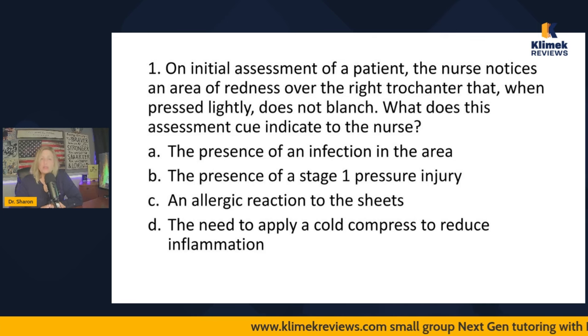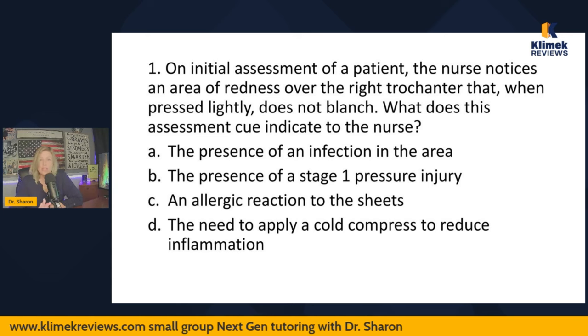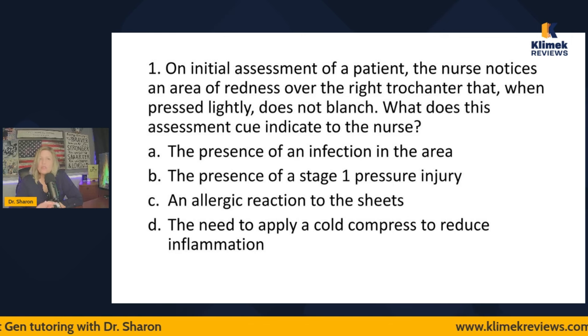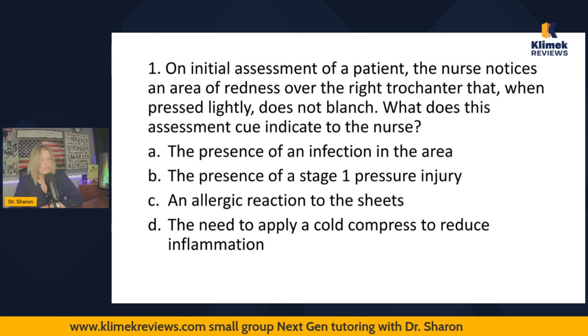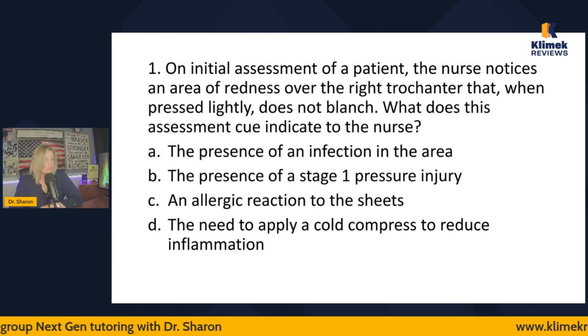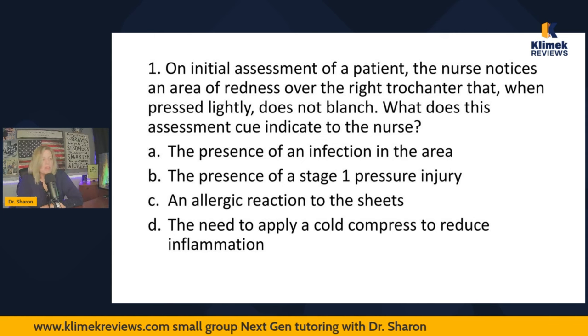I always read the question, read the answers, then read the question again — I do this in my videos so you get in the habit. It is not helpful to read questions and answers too fast, even if you think you know the answer. On initial assessment, the nurse notices an area of redness over the right trochanter that does not blanch. The right trochanter location doesn't matter — non-blanching redness is a stage one pressure injury.